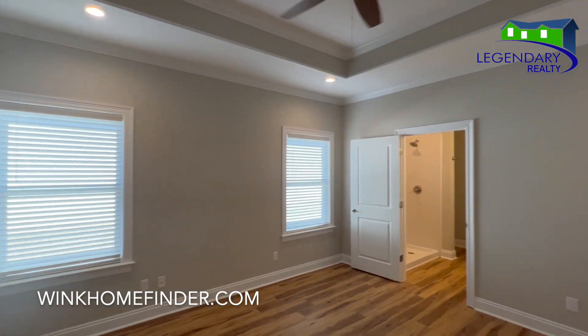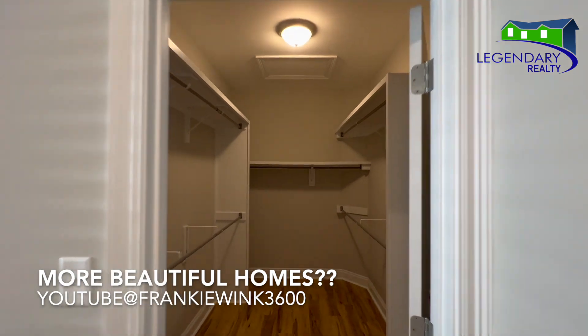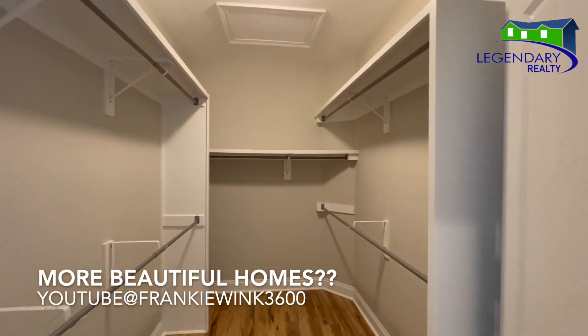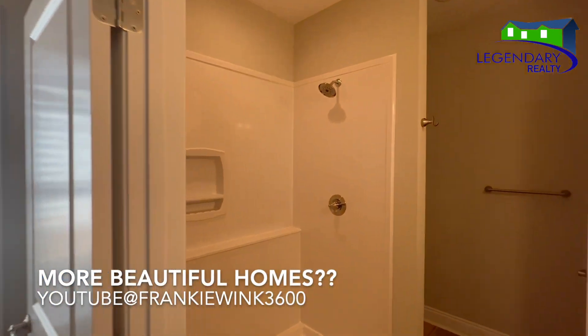And tray ceilings in the primary suite. Want to see more beautiful homes? Don't forget to subscribe to my YouTube channel, Frankie Wink 3600.